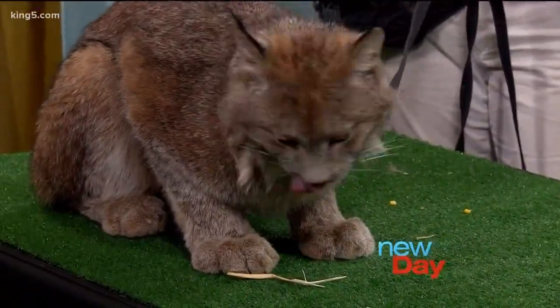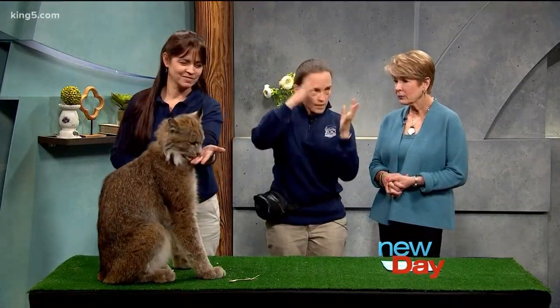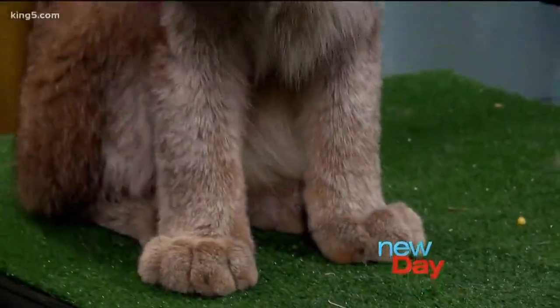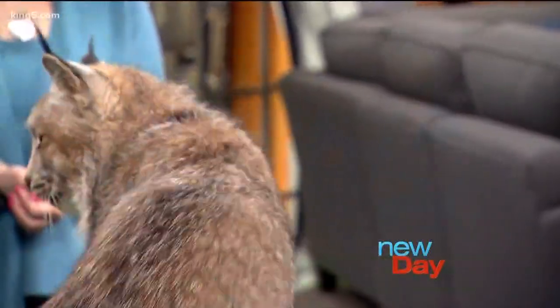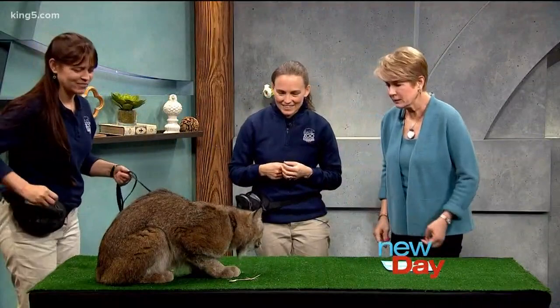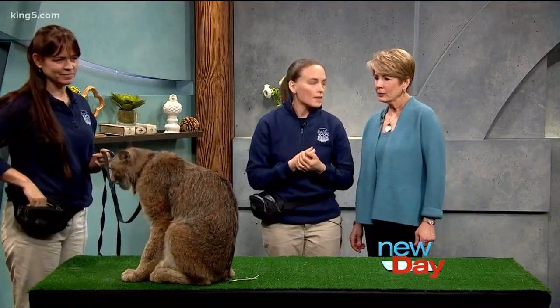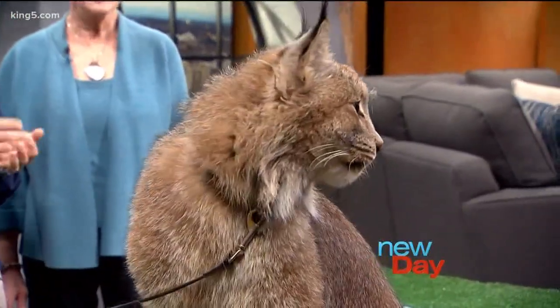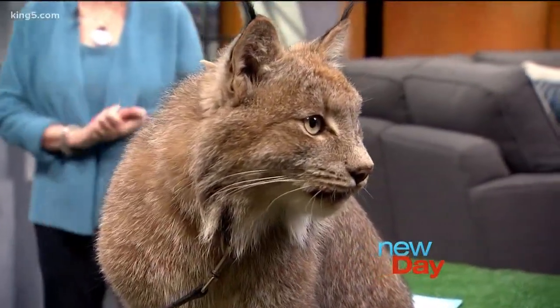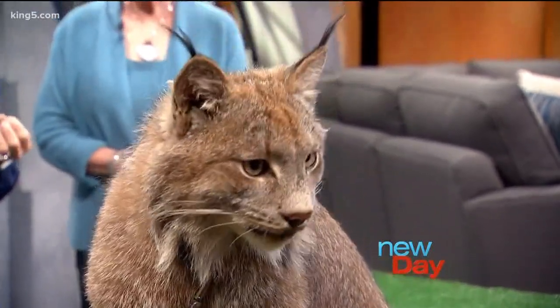Lynx live where it is snowy much of the year. Here in Washington, they have small populations up in the North Cascades and the northeastern part of the state. They've got those big paws, and they also live into Canada and Alaska. We wouldn't see them unless we went looking for them. In the wild they are pretty elusive, and due to logging, road building, development in general, and a lot of those fires we've had, much of their habitat has been taken away. Those fires have actually removed a lot of habitat — here in Washington they are an endangered animal.